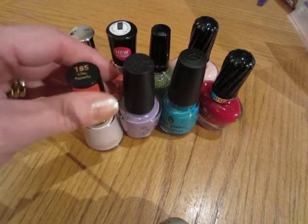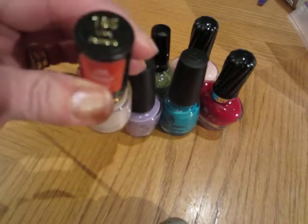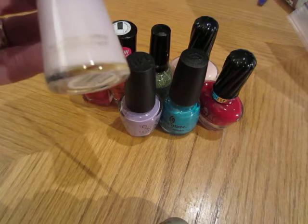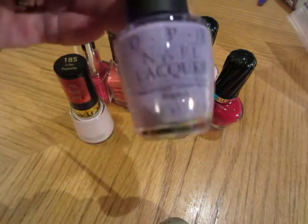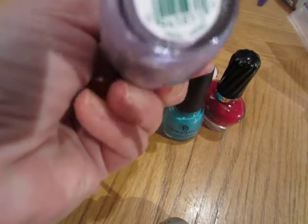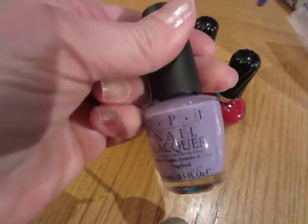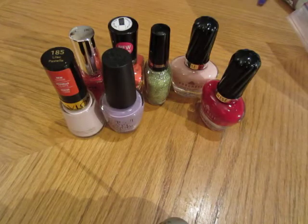I don't remember which ones have been used. The first one is a Revlon, shade 185 Lilac Pastel — that was a new shade when I bought it. Number two is OPI, and this is 'Do You Lilac It?' — a really pretty lilac shade. And this is China Glaze.